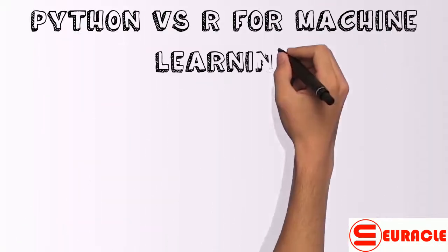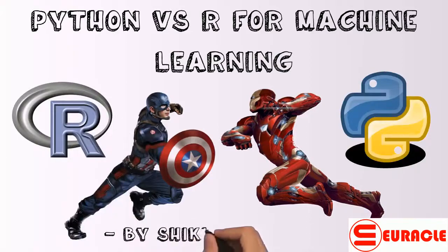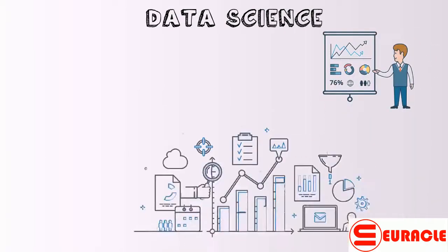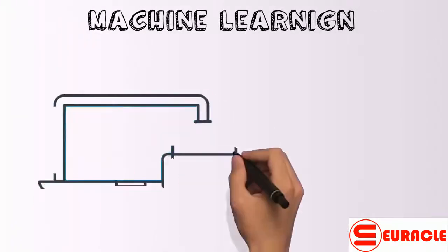Python vs R: which is the better programming language for machine learning? Data science is a fantastic blend of advanced statistics, mathematics expertise, problem solving, data inference, algorithm development, business acumen, and real-world programming ability — it is all about capturing data in ingenious ways. And machine learning is a key area of data science.